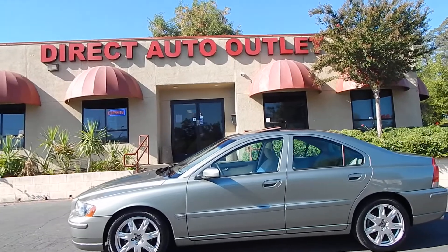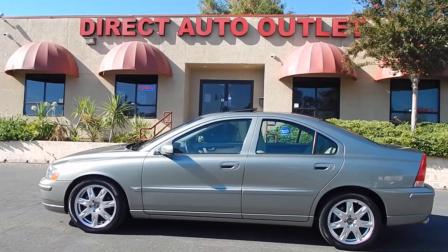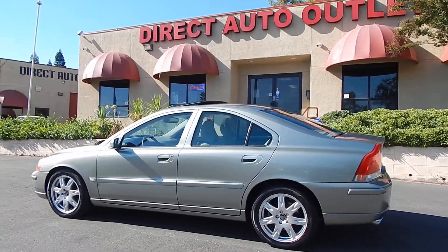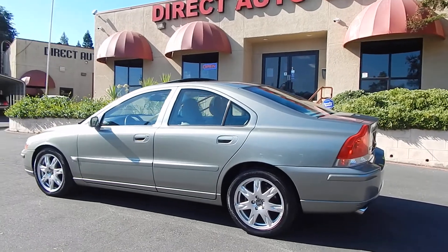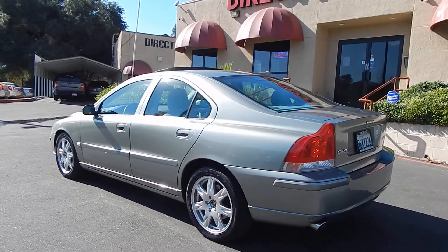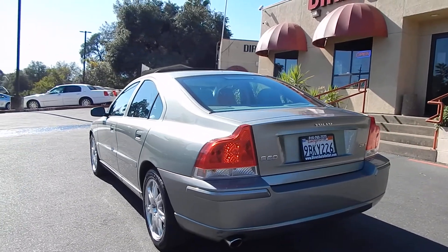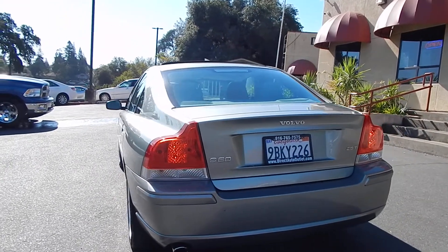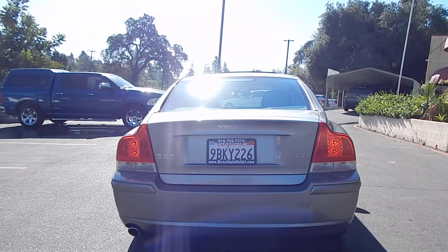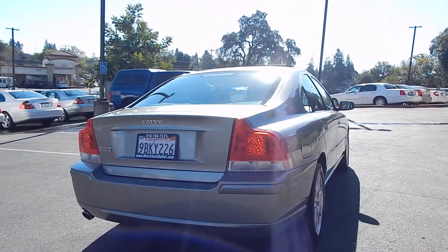Exterior paint is absolutely gorgeous. It is very unique — kind of a blend between silver and green, just a unique color. I wouldn't even know what you'd call it. Gorgeous vehicle inside and out. Tires on it are good. Brakes on it are very good. Interior is very clean. Exterior is near flawless with the exception of maybe a couple minor scrapes and scratches — nothing that you would see unless you were looking for it. Any angle you look at this vehicle, it is absolutely gorgeous.